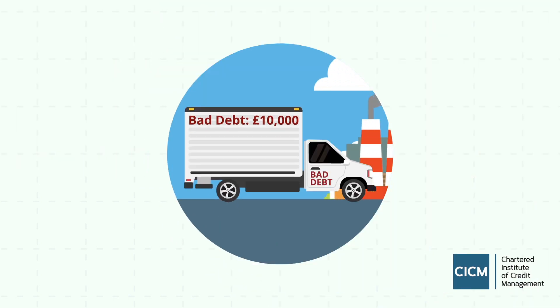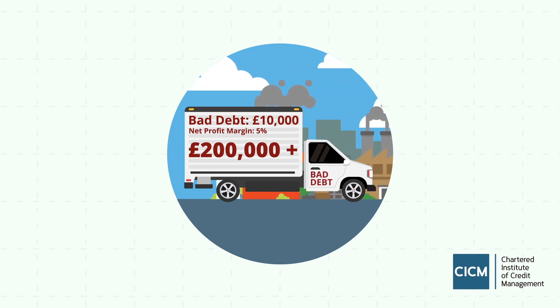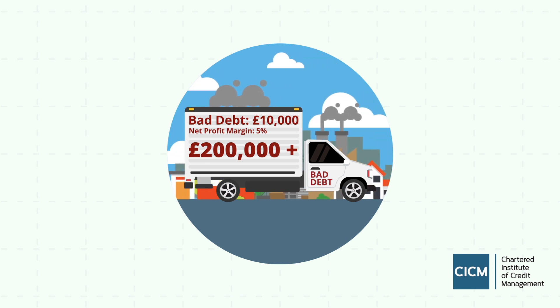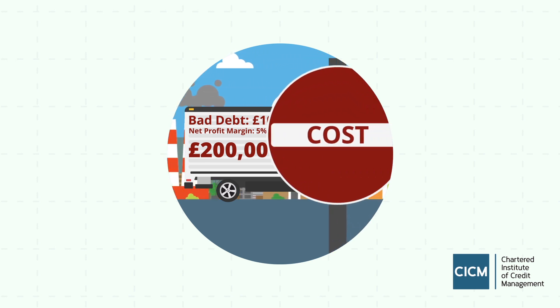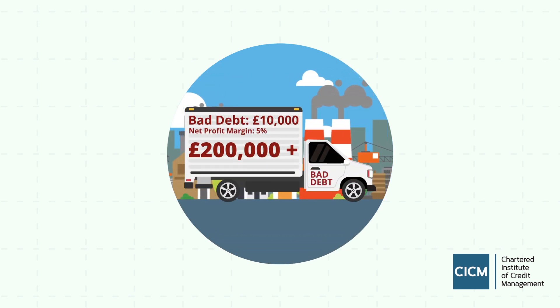Take £10,000 with a net profit margin of 5%. You'll need to generate another £200,000 worth of turnover, without even considering the cost of the goods or services, the time involved in selling and chasing payment, and missed opportunities.